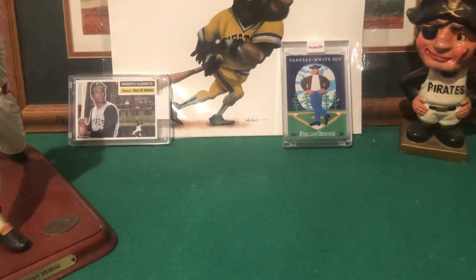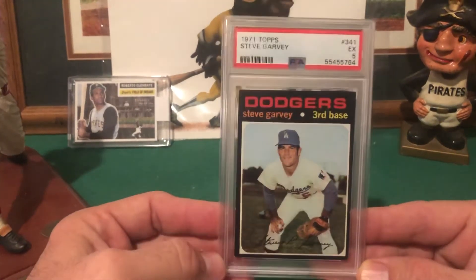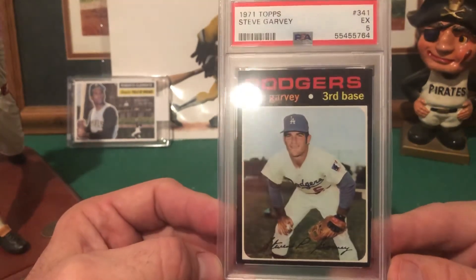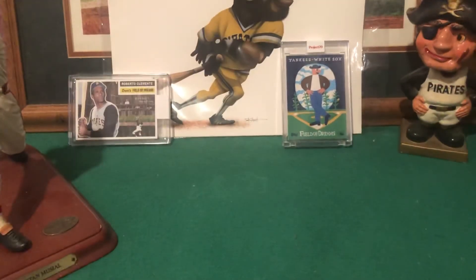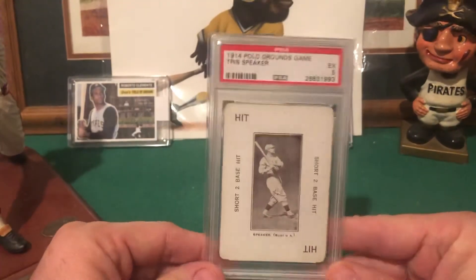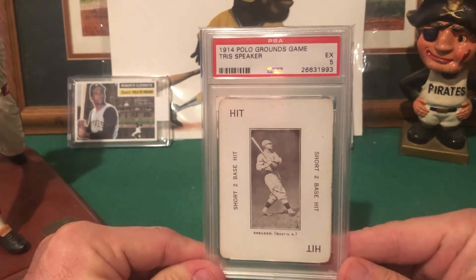I believe I picked this one up from the same seller — rookie card of Steve Garvey. Looks really good for a '71, a bit off center, but as everyone knows the black border can be tough.